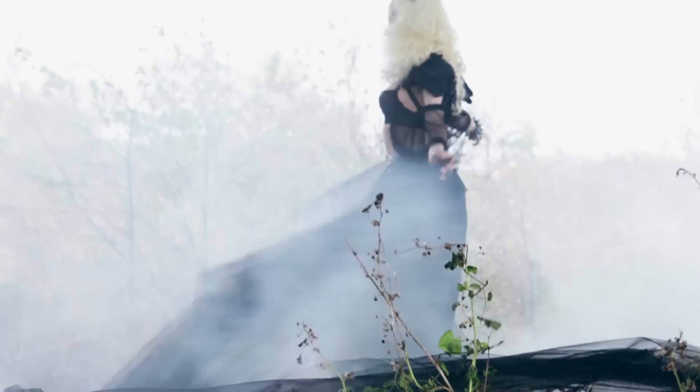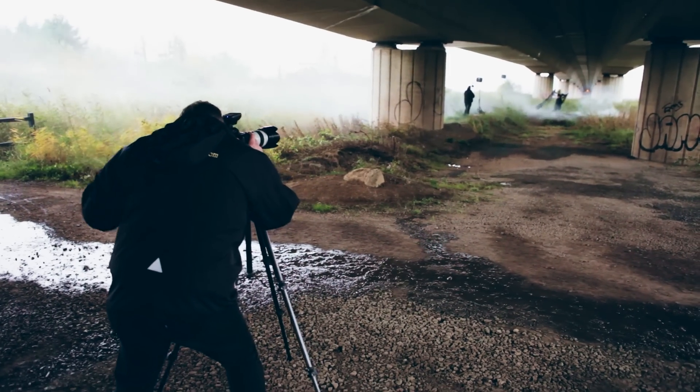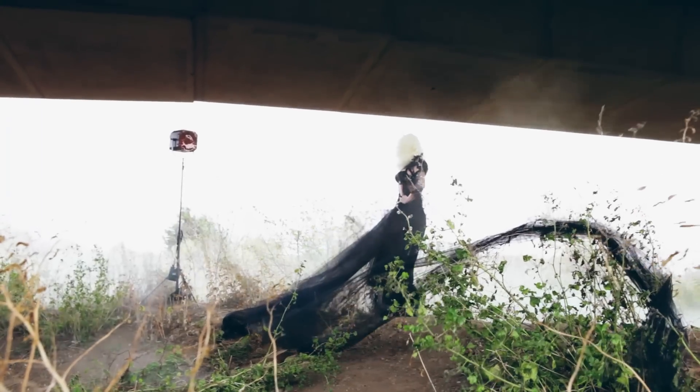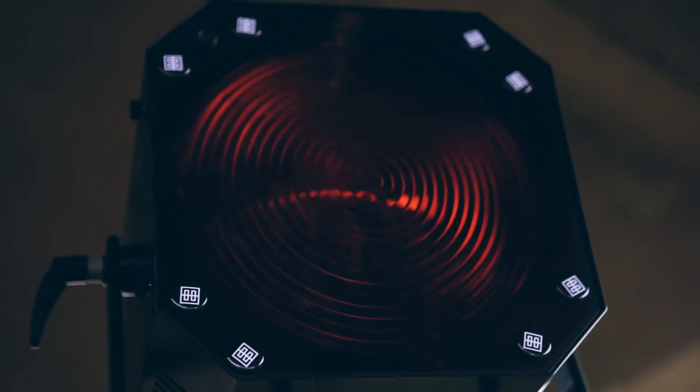When I'm working on location I want to choose it to create instant dynamics — leading lines, interesting backdrops, textures to shoot through or behind. I also want to change the look and feel, perhaps by adding a tungsten gel like I did today, to add a blueness to the background and give it a more mystical kind of feeling.